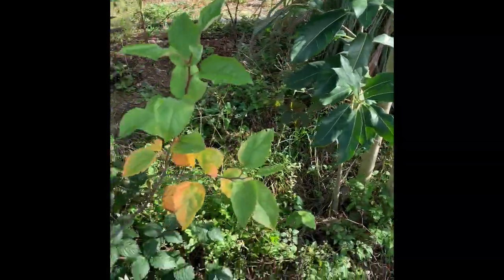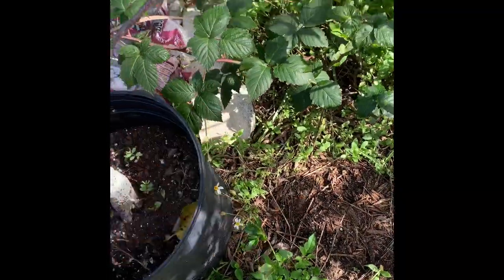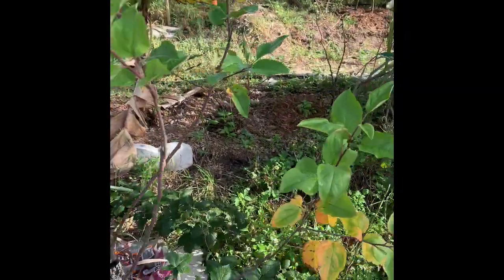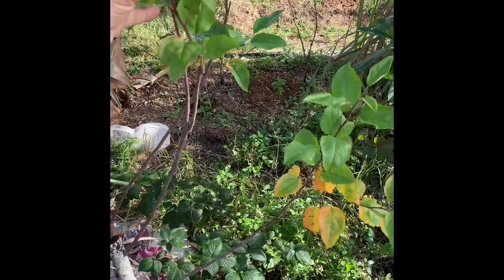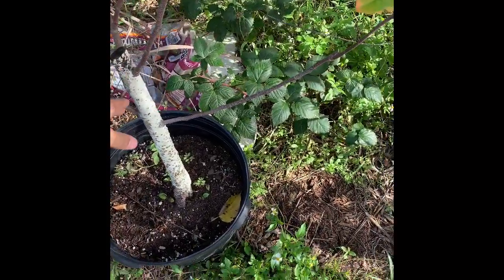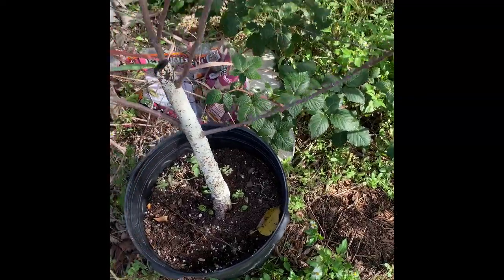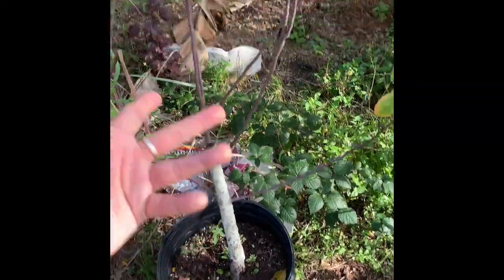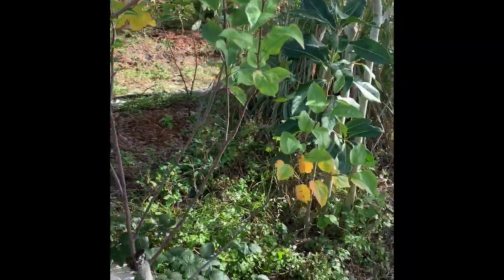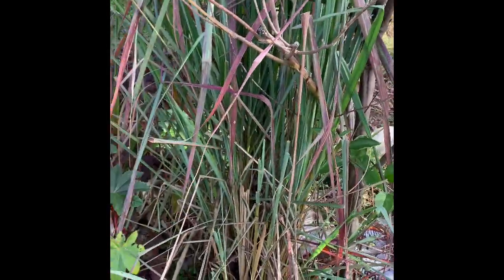I have some blackberries growing here. And this here is an apple — a Santa Rosa apple. I had it in the ground, pulled it out because it wasn't doing well and I was going to throw it out, but then I decided to just put it in a pot, and there you go, it's growing back. I'm not sure what the future of this one is — I might give it away.